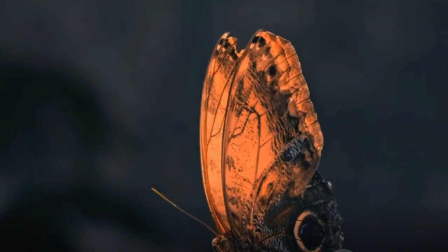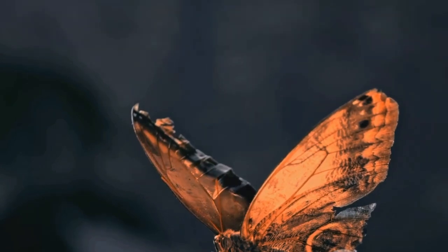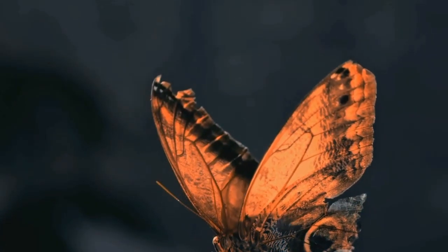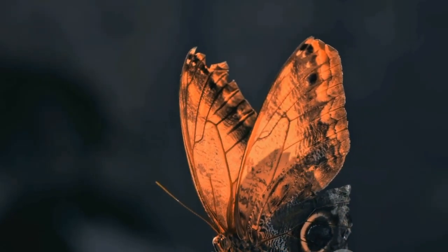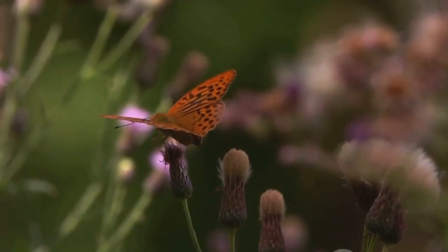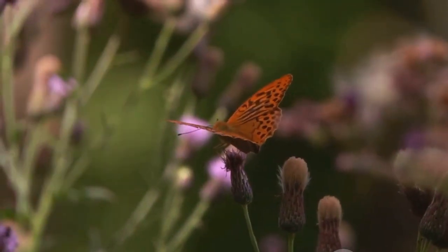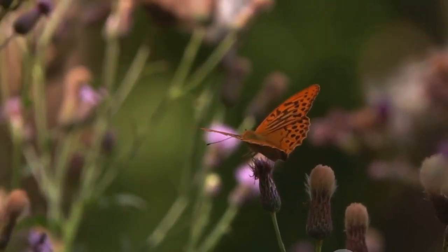Imagine a creature of such breathtaking beauty that it can only be the work of nature itself — a butterfly, with wings vibrant like a painter's palette, fluttering effortlessly in the midsummer breeze. Today we dive into the fascinating world of butterflies, those whimsical creatures that capture our hearts with their delicate elegance and explosive colors.